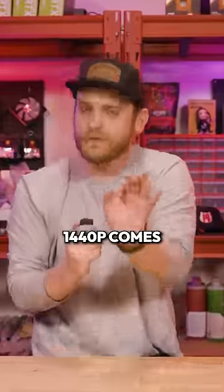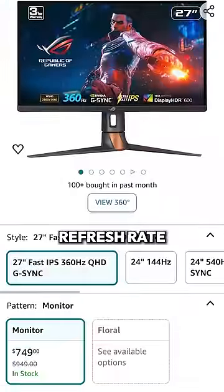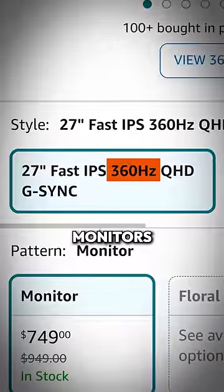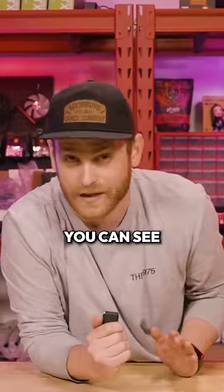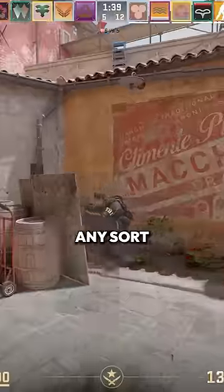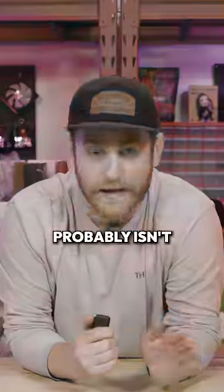And this is where 1440p comes in. 1440p monitors are capable of achieving a much higher refresh rate than 4K monitors. And the higher the refresh rate, the higher the frames you can see. So if you play any sort of competitive FPS multiplayer game, a 4K monitor probably isn't the best fit.